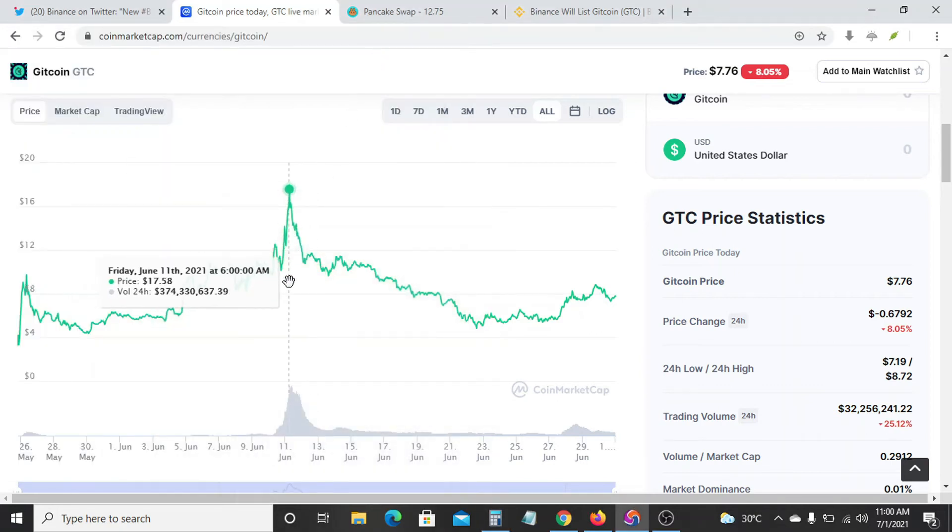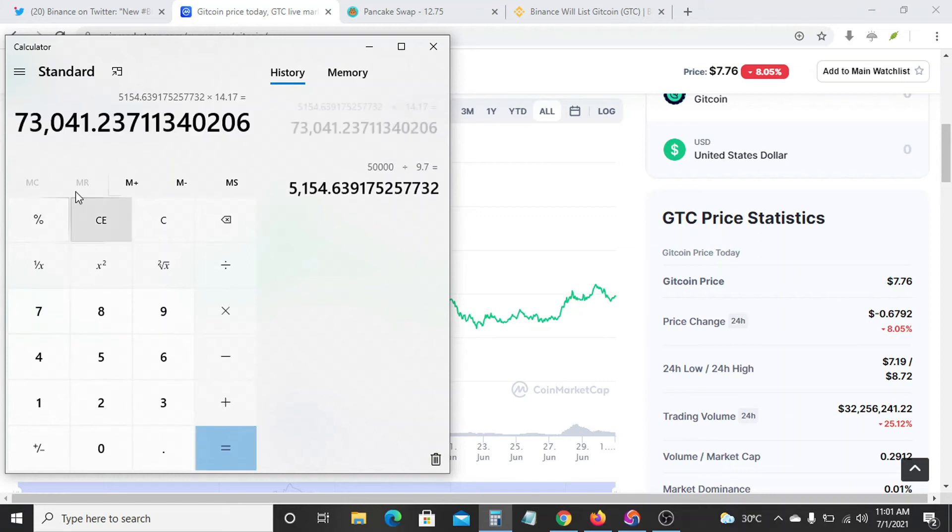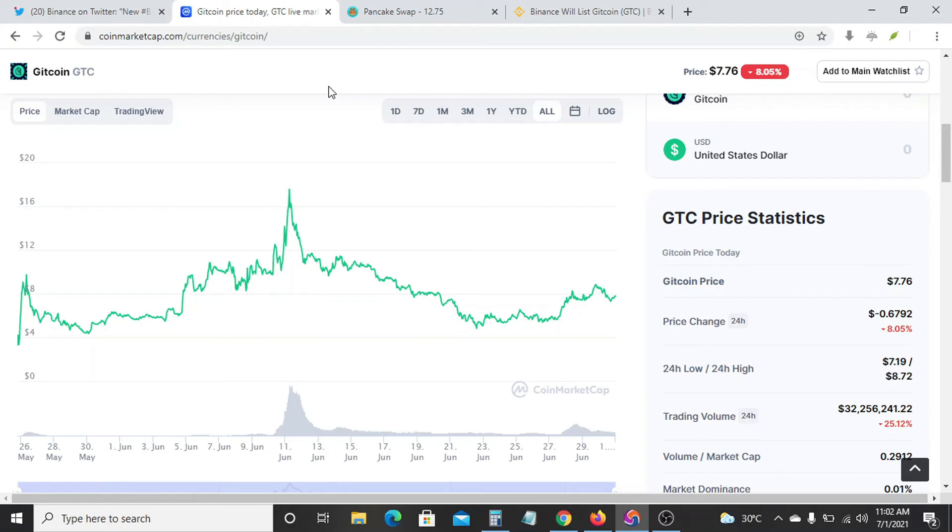So Binance listed this coin at this time or thereabouts. As at 11 o'clock in the morning on June 10th, Binance listed GTC and the price went up to $14.17. So that's 5,154.63 times $14.17 — now you're making a sum of 73,000 naira in just a couple of hours, just by buying coins before they are basically listed on Binance. So that's how this works.